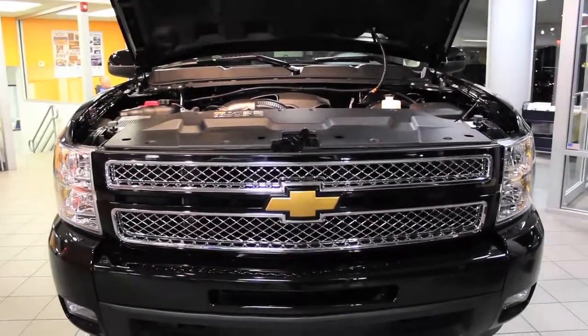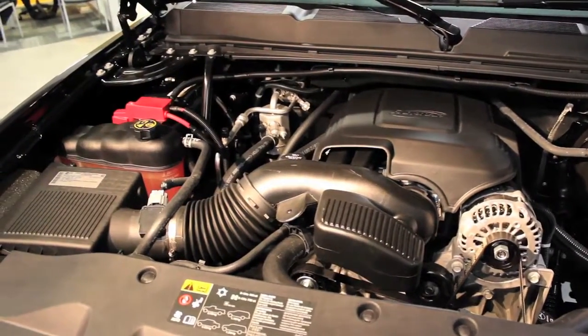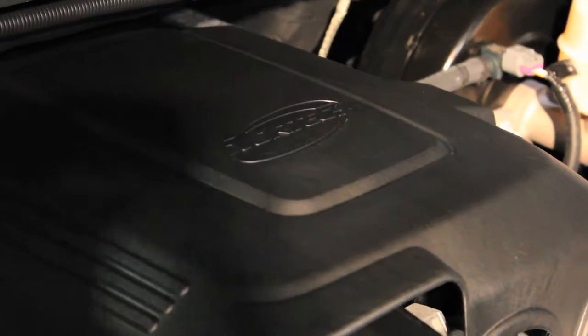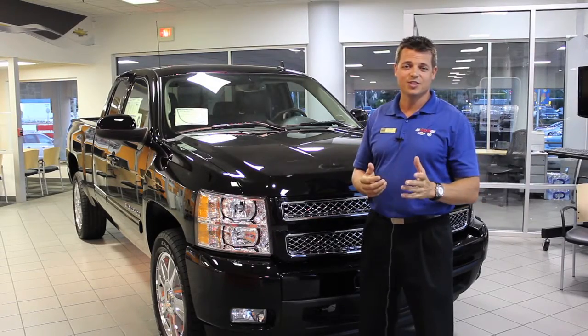You've got a 4.8 liter V8, a 5.3 with active fuel management, the 6.2 liter V8 which is what you see here, and you've also got the 6.2 diesel with the Allison transmission.